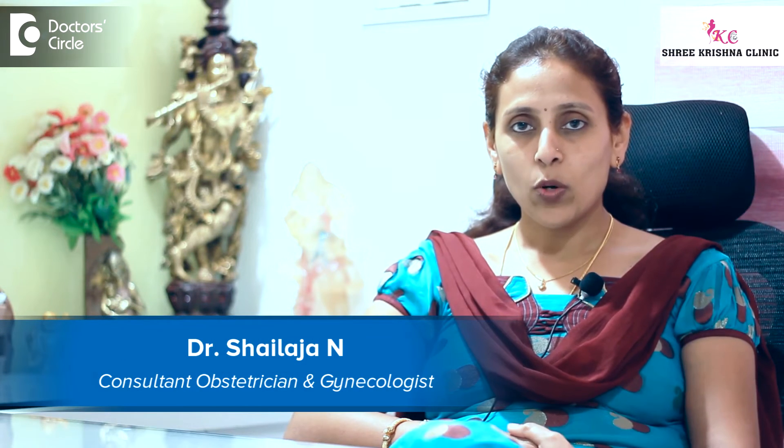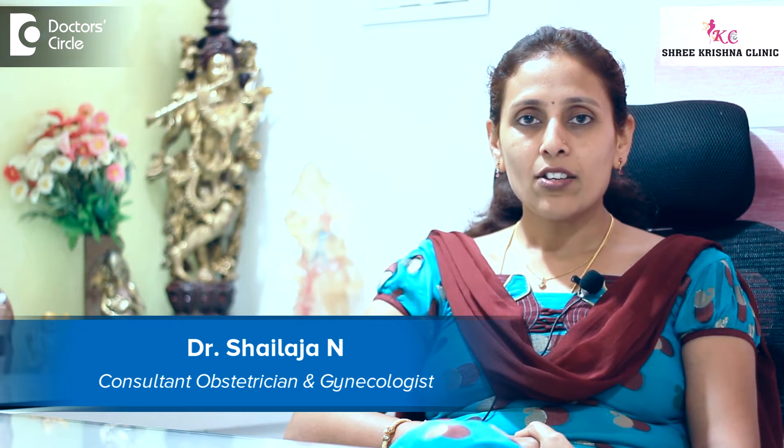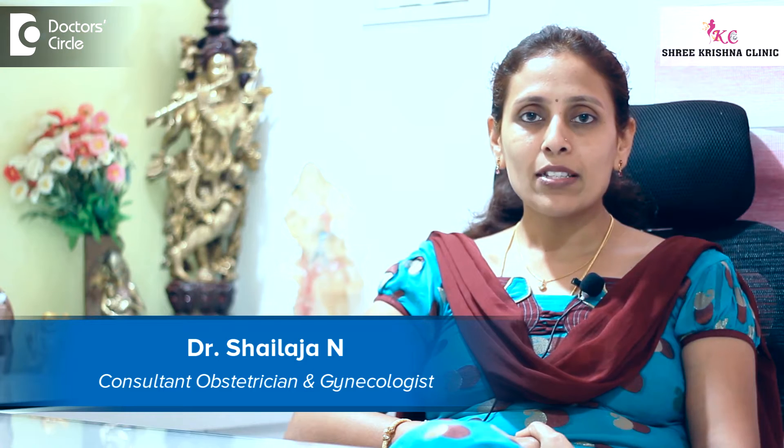I am Dr. Shailaja, Consultant Obstetrician and Gynecologist at Shree Krishna Clinic, MS Ramaya City, J.P. Nagar, 7th Place, Bangalore.